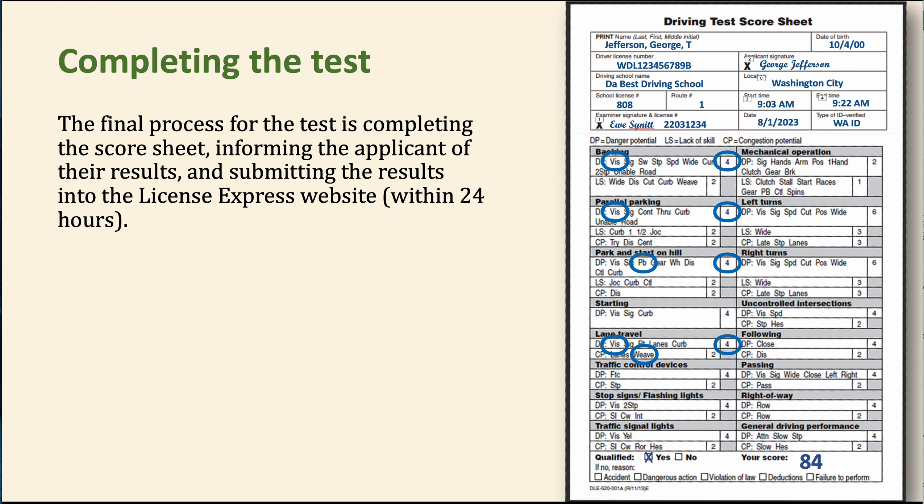A lot of schools wait until the end of the day to enter scores all at once. But you can pull up License Express on your cell phone and enter the score — it generally takes less than two minutes. Once you get used to doing it, it becomes a regular routine. Please note: you are required to have it in within 24 hours.